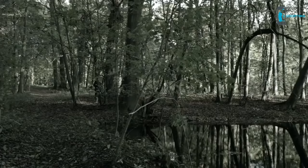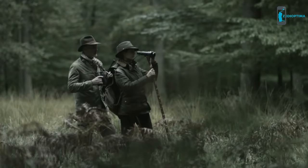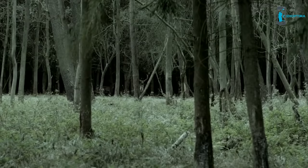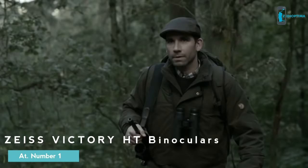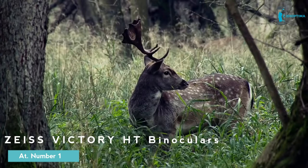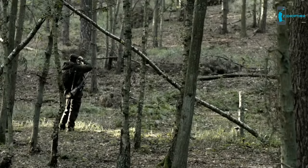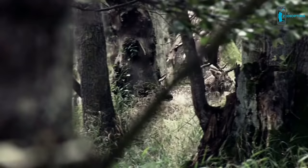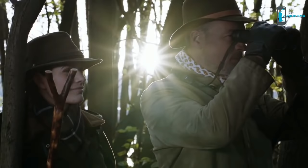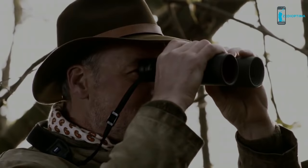Twilight. The thrill of the hunt rises with each passing minute. Time for the Victory HT from Carl Zeiss — the brightest premium binoculars in the world. Never before have binoculars been able to lengthen the observing time to such a decisive extent. Never before have binoculars possessed such high contrast and brightness. The Victory HT — a revolution born out of tradition.